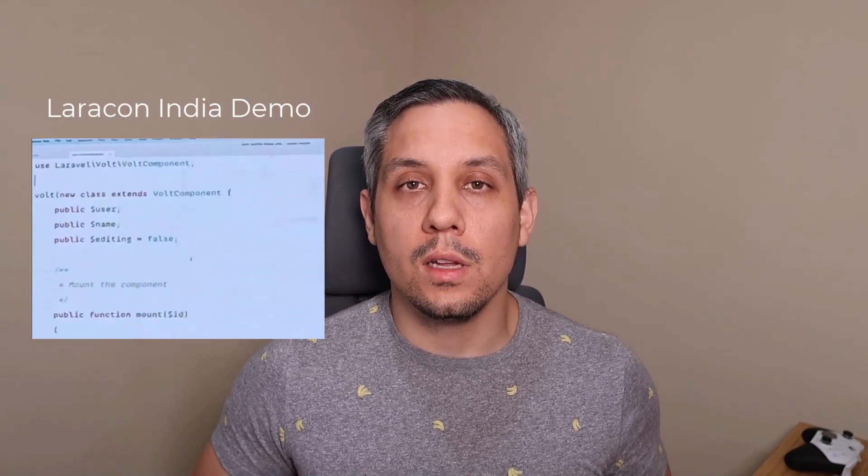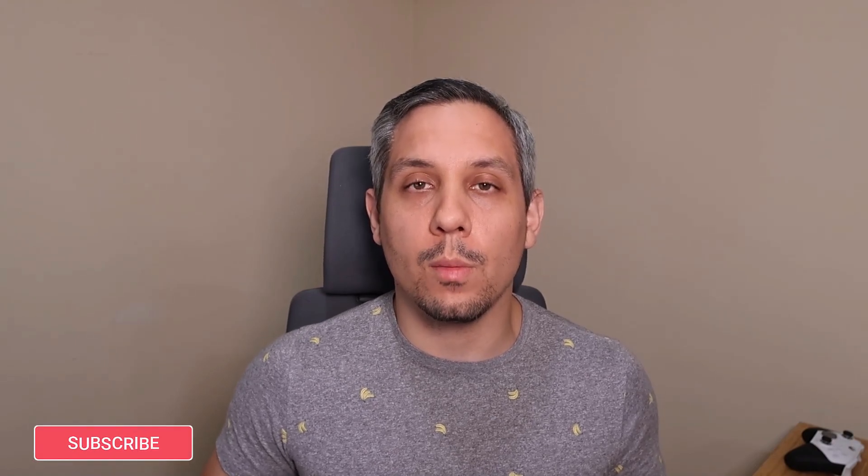Next up is Laravel Volt. This is going to be single file Livewire components. This is going to be awesome. I think a lot of people are really going to like this, and I'm curious to see what people build using the single file components and if it really adds to the developer experience.